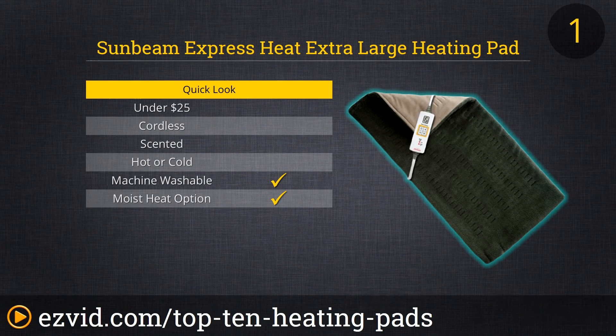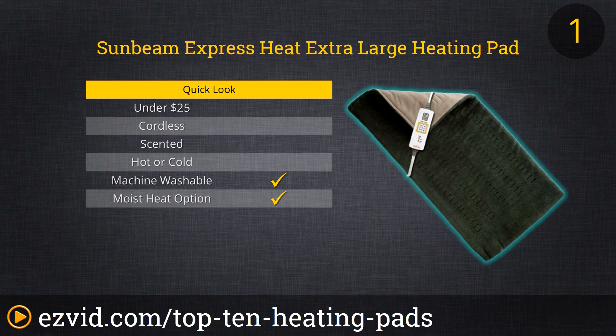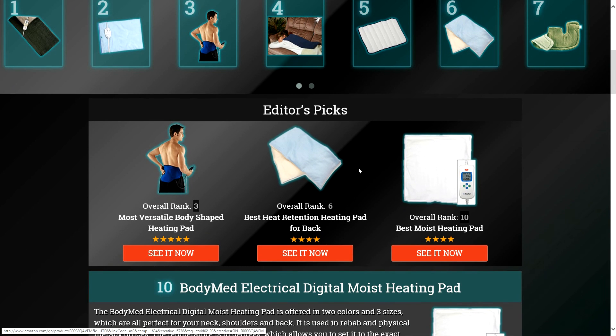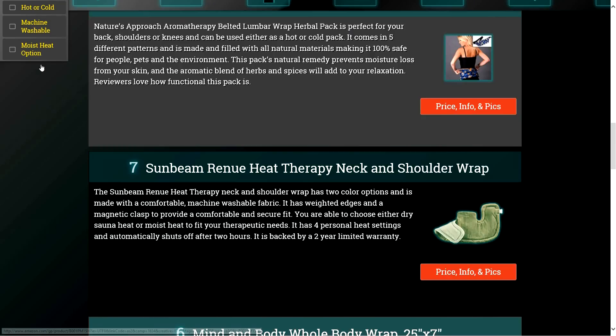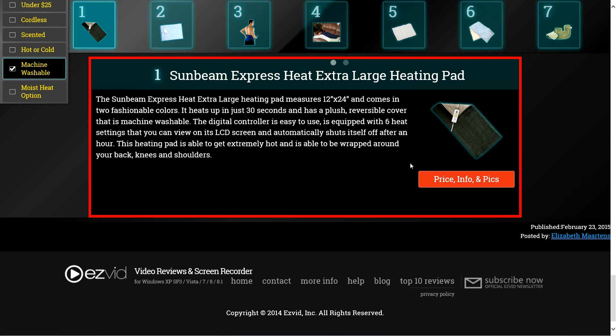Our number one heating pad is the Sunbeam Express Heat Extra Large. It is offered in two fashionable colors and heats up in 30 seconds. Its cover is reversible and machine washable. It has a digital controller with an LCD screen and six heat settings. This heating pad can be wrapped around your back, knees and shoulders. To get full reviews for each heating pad in our list and quickly narrow down which one is right for you, click the links beneath this video or search for EasyVid Best Heating Pads.